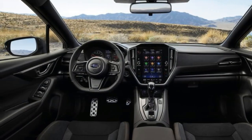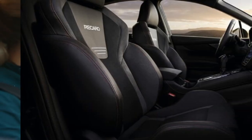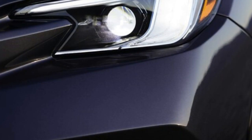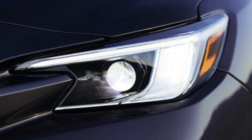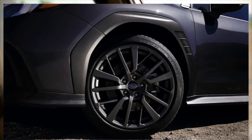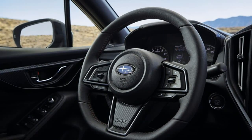Subaru wasn't ready to talk about an STI version of this new WRX just yet, but it did introduce a new WRX GT trim level. This sportier grade comes with standard electronically adjustable dampers — a WRX first. The GT also features a standard CVT that offers 8-speed manual shifting modes activated by steering wheel paddles.